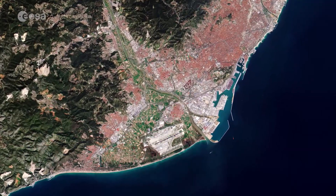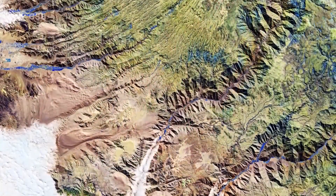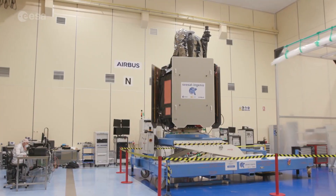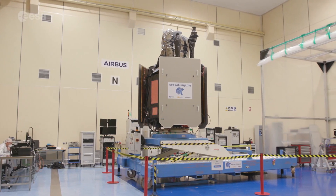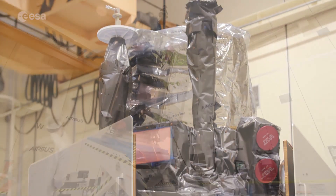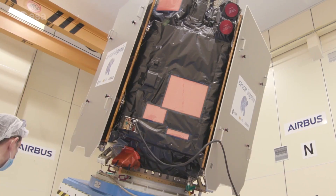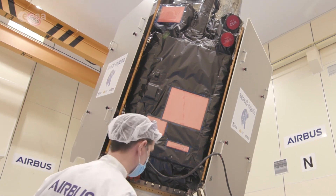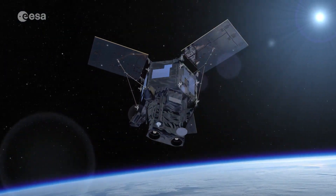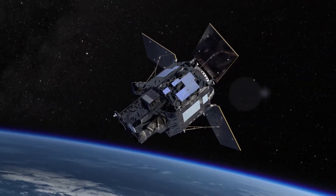Today, high-resolution images of Earth are deemed an essential commodity for a wide range of scientific, commercial and governmental applications. With the development and launch of SEOSAT Ingenio, ESA and Spain are answering these needs. Once again, ESA and Europe are proving that they are at the forefront of Earth observation technology, providing the data needed to monitor our planet while servicing and protecting the people living on it.